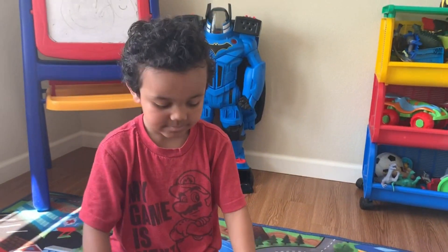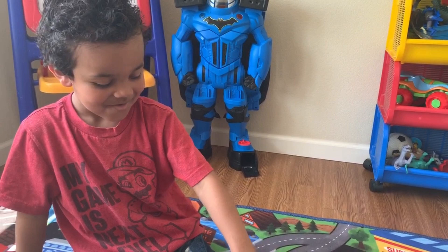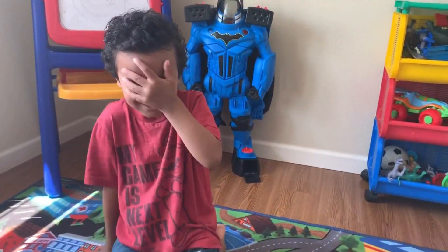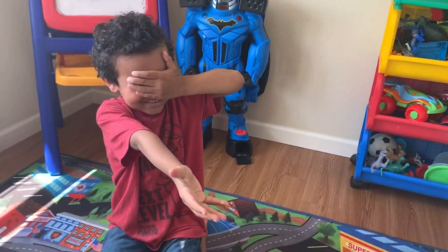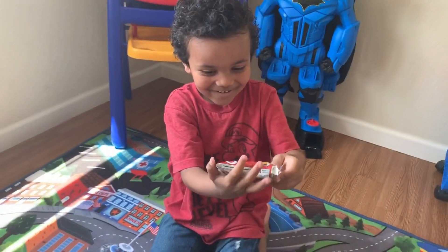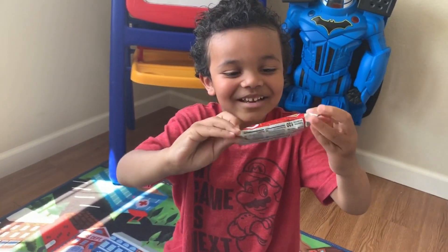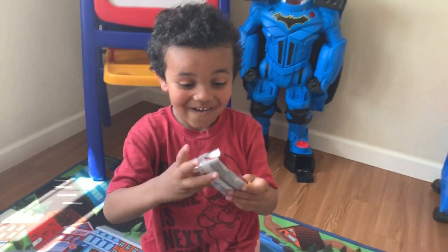Are you ready for your mystery snack? Uh-huh. What do you think it is? Ice crystal treats? Close your eyes and put your hand out. I'm going to give you a mystery snack. One, two, three. Woo! What are they? Turn around so you can show everyone. They are Cheez-Its and they're called Cheez-It Grips. They're like tiny Cheez-Its.